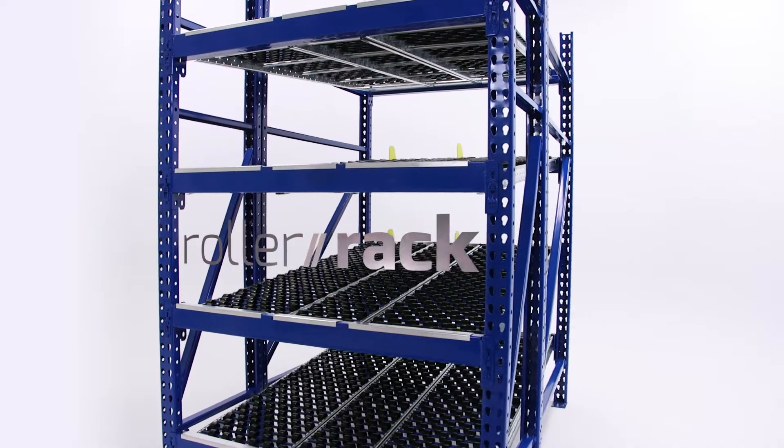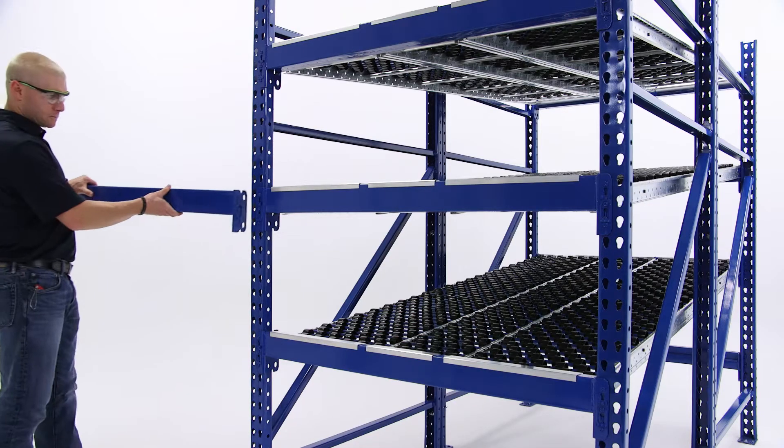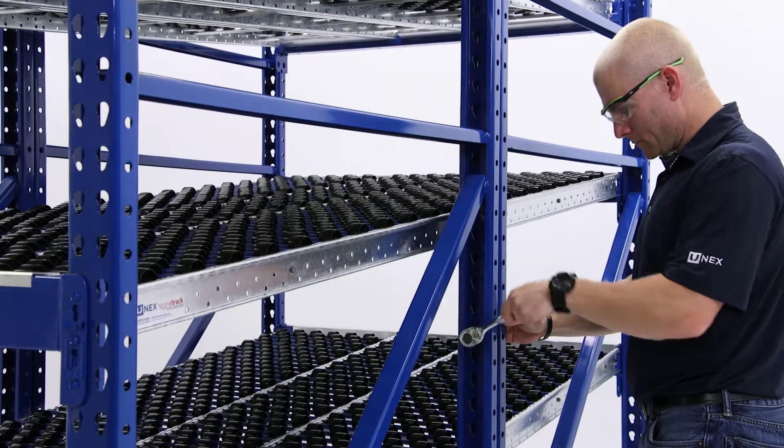RollerRack is a flexible rack unit that can be built as a standalone bay or built in a row of continuous carton flow bays. Drop-in beams and minimal hardware makes assembling RollerRack a breeze.